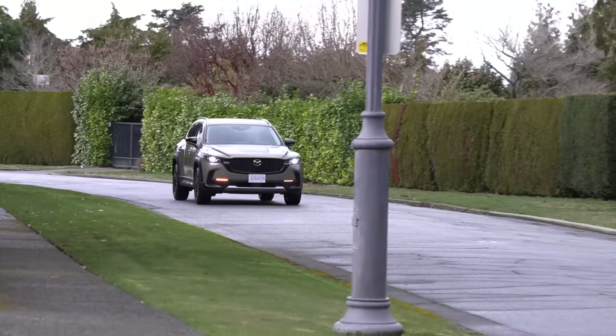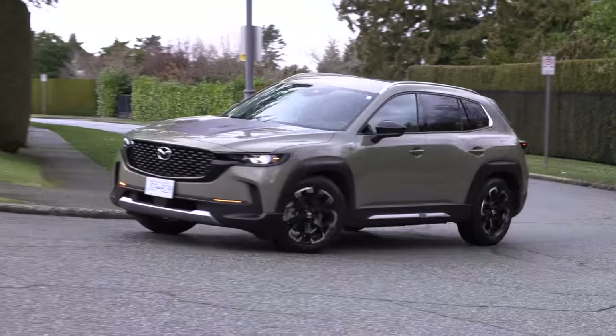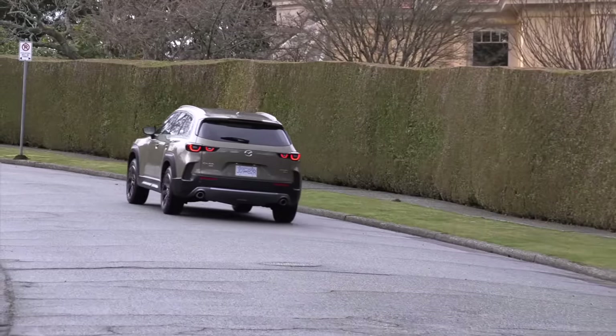Do you know of any updates on the Mazda CX-50 hybrid? We've spoken to Mazda about it. There was a delay — it was supposed to be out in 2023. They are saying it is coming in 2024, but hopefully without any further delays.